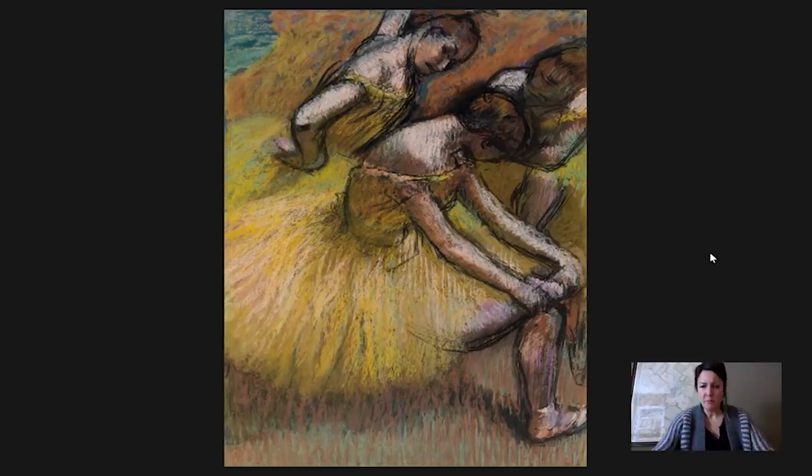The ballerinas he's showing here were part of the Paris Opera. The corps de ballet is an integral part of the opera, and Degas had a subscription to the Paris Opera. He was a fan of opera and of dance, and he would go and capture what he was seeing there. A lot of times he shows you the dancers on stage performing.